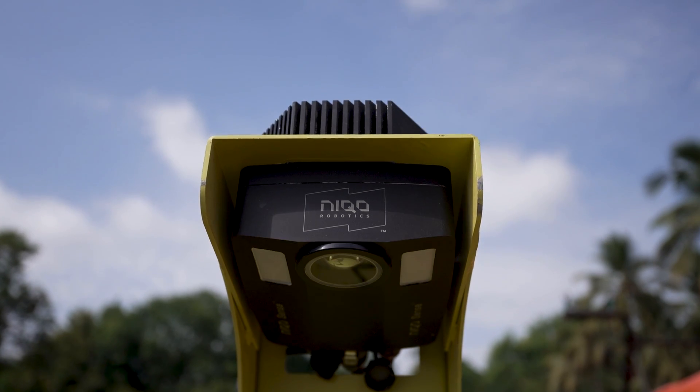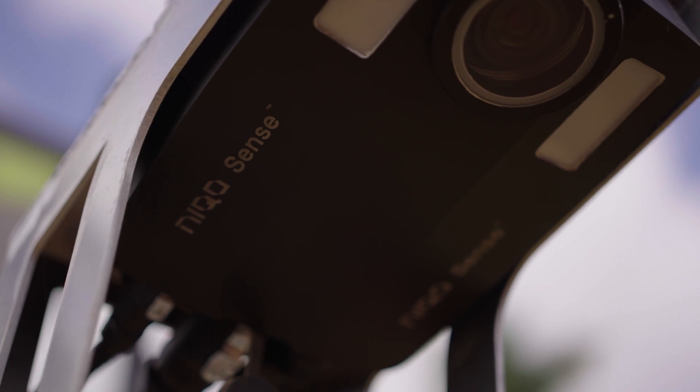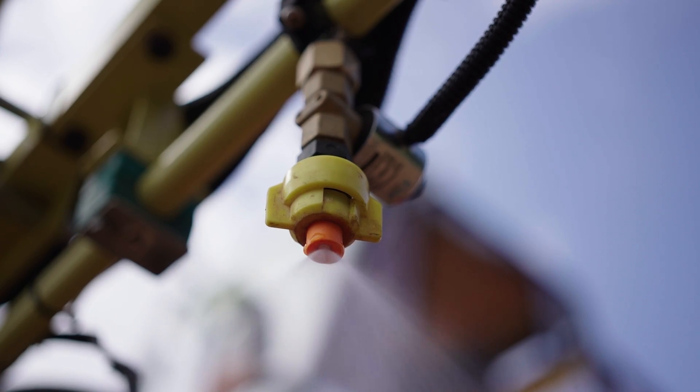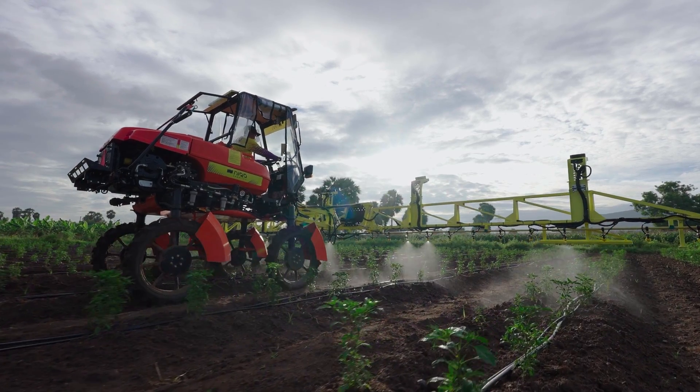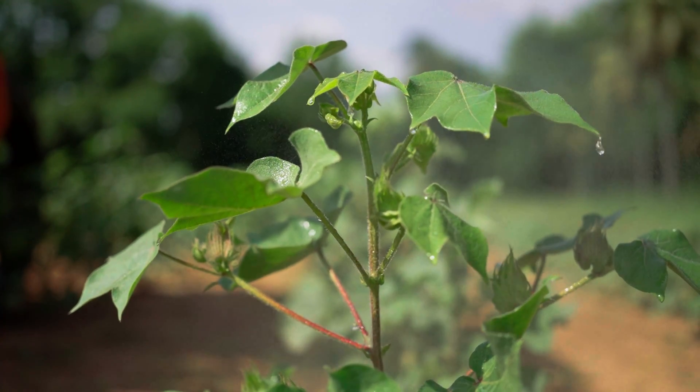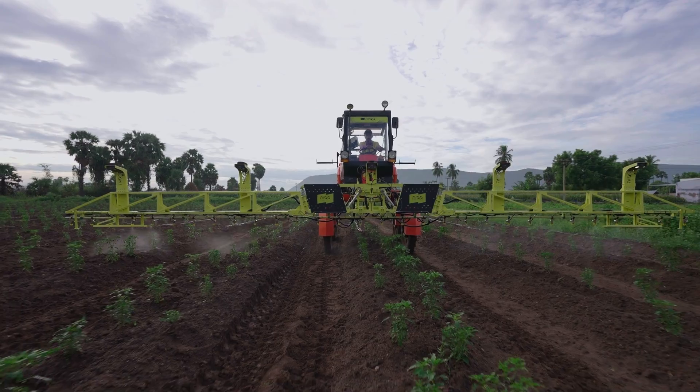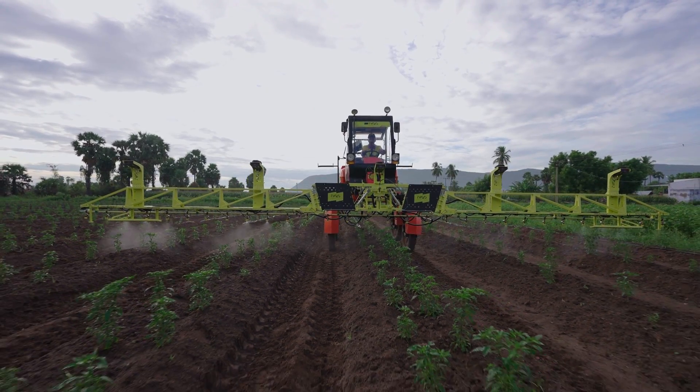Leveraging our revolutionary Niko Sense custom AI agricultural camera and automated spray nozzle control system, Niko RoboSpray can selectively spray nutrients, liquid fertilizers, pesticides, or herbicides to target only plants and radically reduce chemical usage in agriculture.